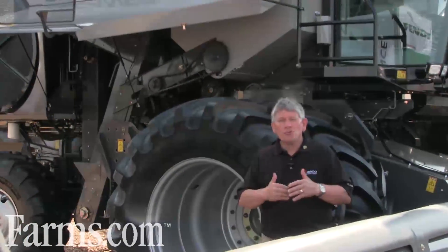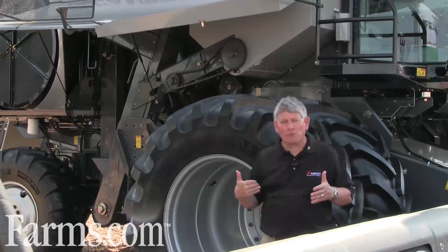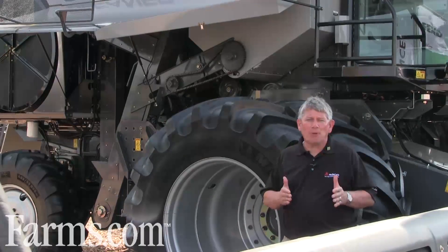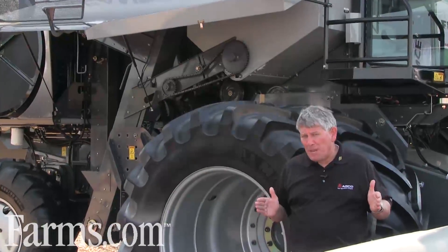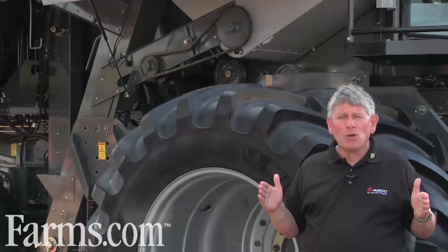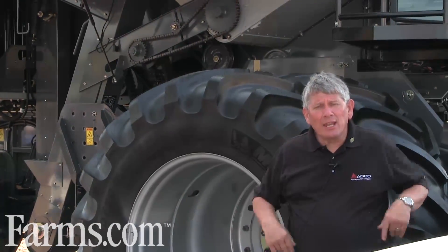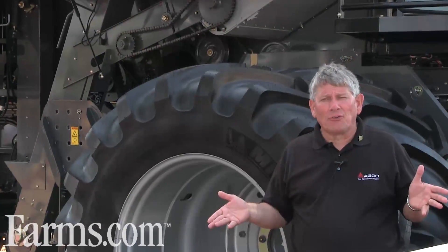We also have a new DuraGuard rotor gearbox drive, brand new from Adco. It gives us a wider range of speeds on our rotor — from up to about 900 RPM down to as slow as roughly 130 to 140 RPM. That gives our customers more forgiveness out in the field for different crop conditions and different crops.